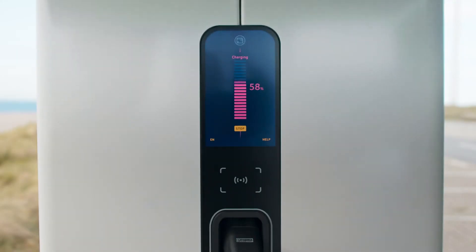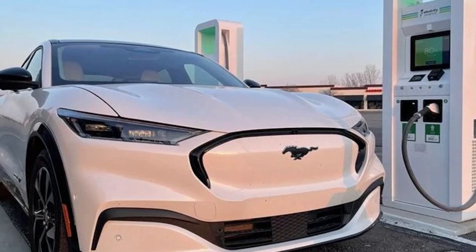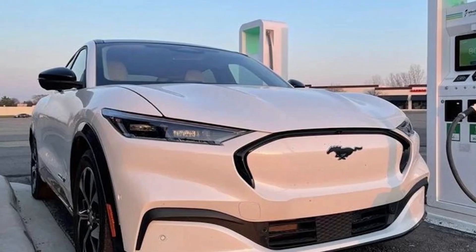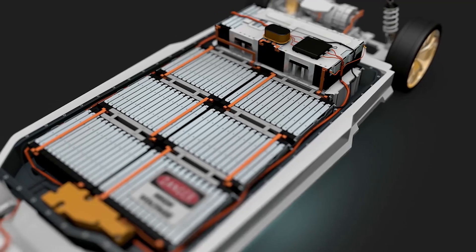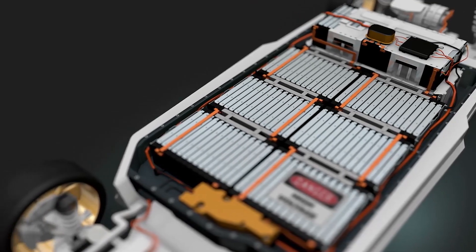Range is calculated using EPA estimated range calculation methods and manufacturer computer engineering simulations. The actual range of the vehicle varies depending on factors such as the external environment, vehicle usage, vehicle maintenance, and the age and condition of lithium-ion batteries.